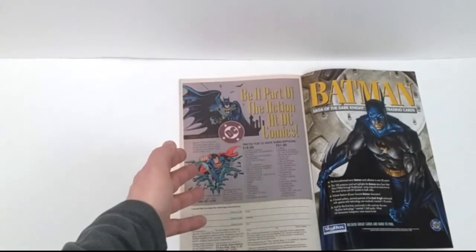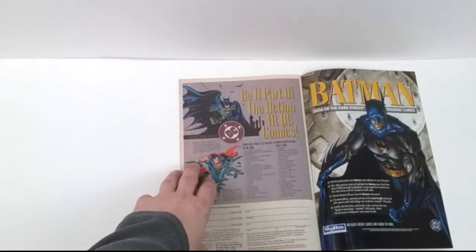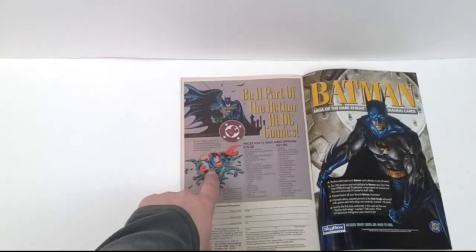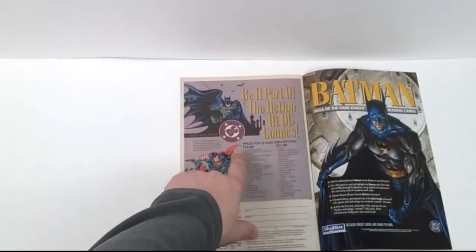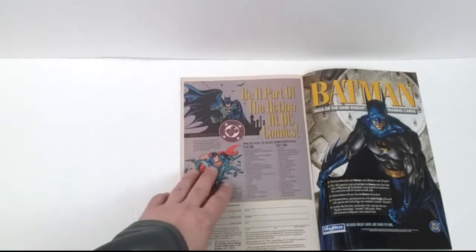Once again we have more subscriptions to the characters. During this time period it's always funny — they tried to reflect the time period, so a large portion of the characters had longer hair. Batman did, Superman had longer hair. You can get 12-issue subscriptions for $18 or $21 at this point. Imagine that — what do you get now? Five comic books if you're lucky, like four or five comics for that price. Terrible.